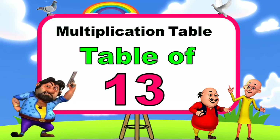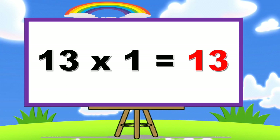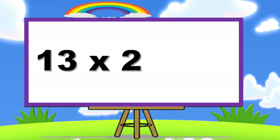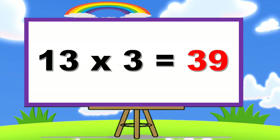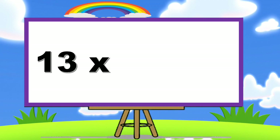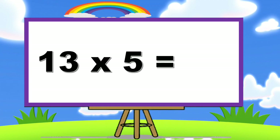Table of Thirteen. Thirteen ones are thirteen. Thirteen twos are twenty-six. Thirteen threes are thirty-nine. Thirteen fours are fifty-two. Thirteen fives are sixty-five.